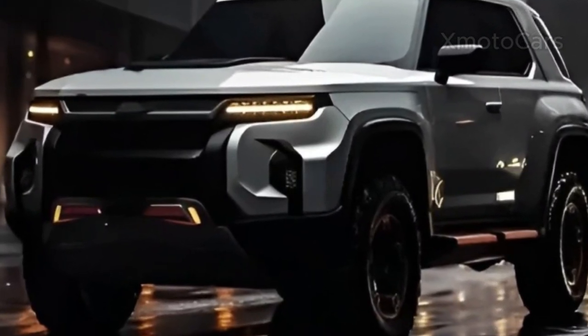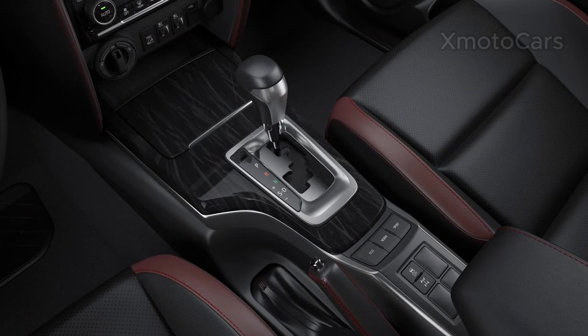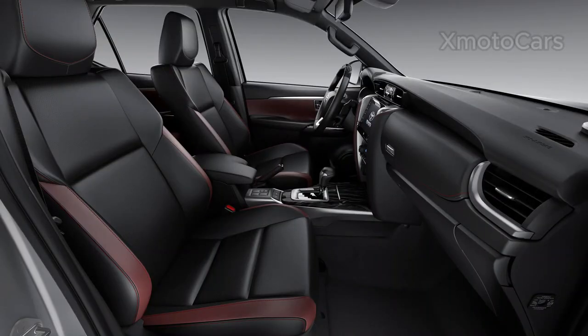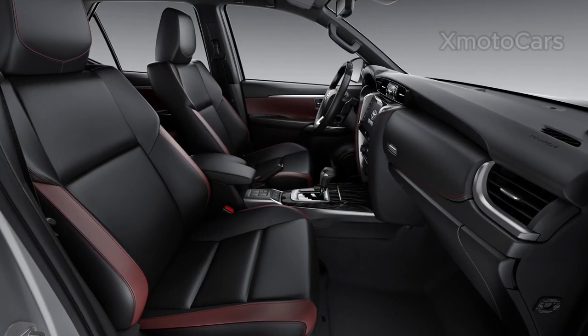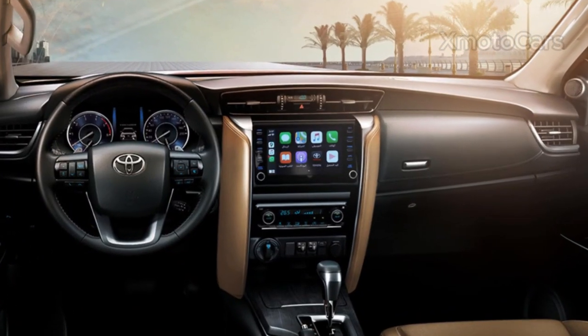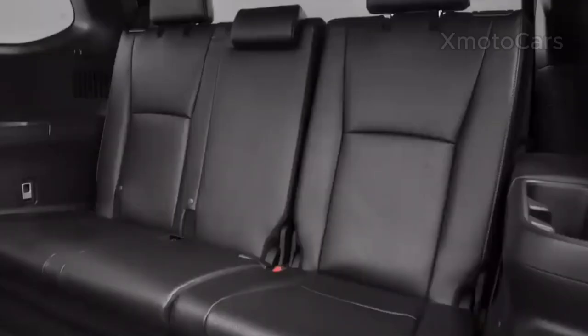The latest version of the Fortuner GR Sport maintains consistency in its appearance and features. It still has GR-branded sports chairs, a key fob push-to-start, monotube dampers, brakes, 20-inch wheels, aluminum pedals, as well as exterior styling features that were present in its predecessor.